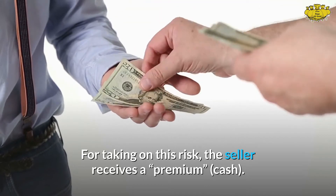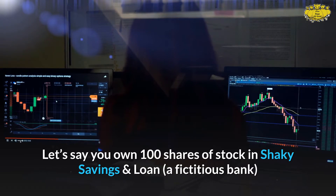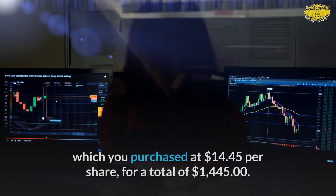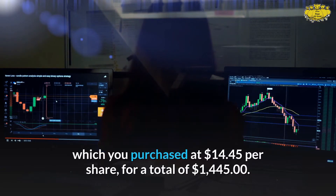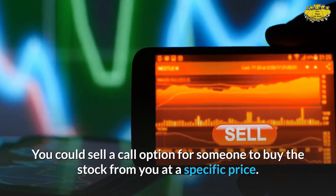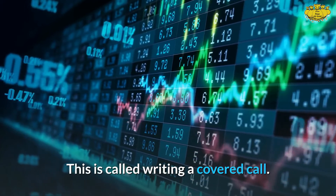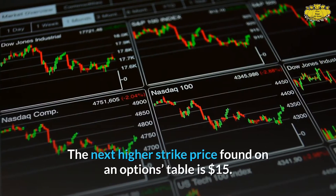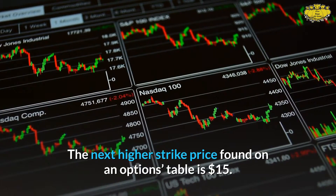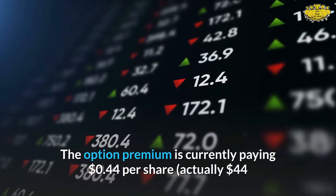For taking on this risk, the seller receives a premium in cash. Let's say you own 100 shares of stock in Shaky Savings and Loan, a fictitious bank, which you purchased at $14.45 per share for a total of $1,445. You could sell a call option for someone to buy the stock from you at a specific price — this is called writing a covered call. The next higher strike price on an options table is $15, and the option premium is currently paying 44 cents per share.